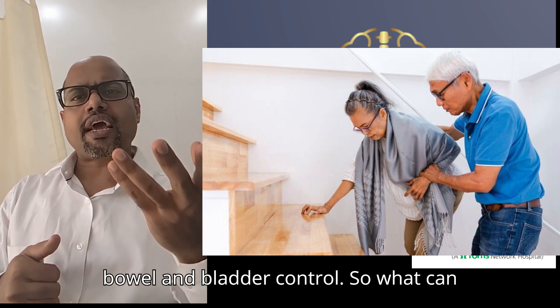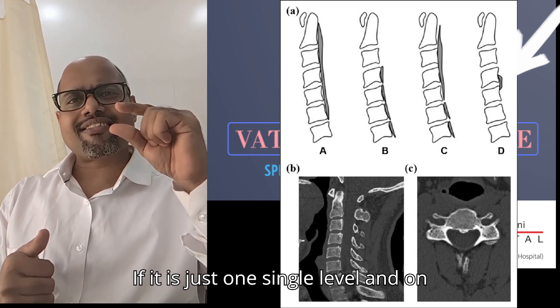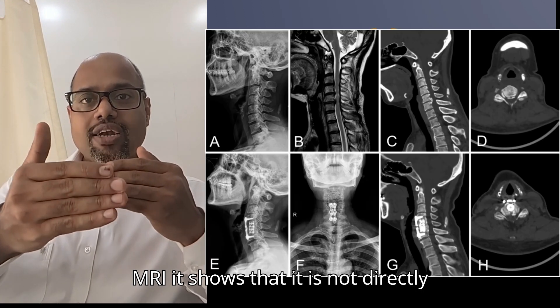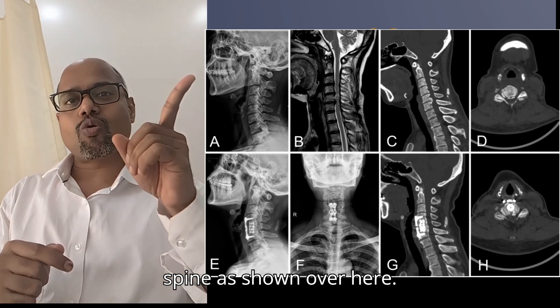What can we do to manage OPLL? The approach is based on how severe the OPLL is. If it is just a single level and on MRI it shows that it is not directly attached to the dura of the spinal cord, it can be addressed from the front of the spine, as shown here.